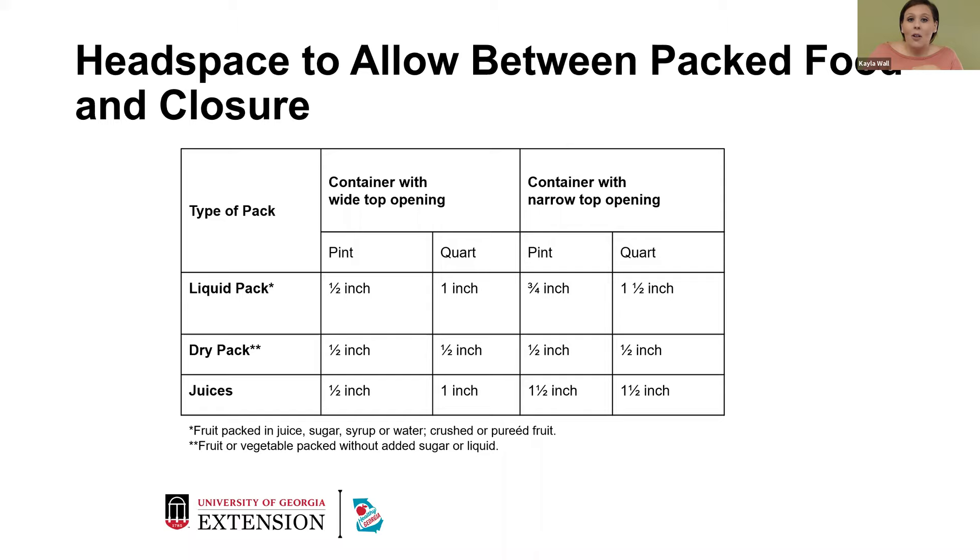For headspace to allow between packed food and closure: for liquid packed foods in a wide-top pint container, leave at least a half inch; for a wide-top quart, at least an inch. For narrow top openings, leave three-fourths of an inch for a pint and one and a half inches for a quart. For dry packs, a half an inch across the board. For juices and stock — half an inch for wide top pint jars, one inch for wide top quart jars, half an inch for narrow top pint jars, and one and a half inches for narrow top quart jars.